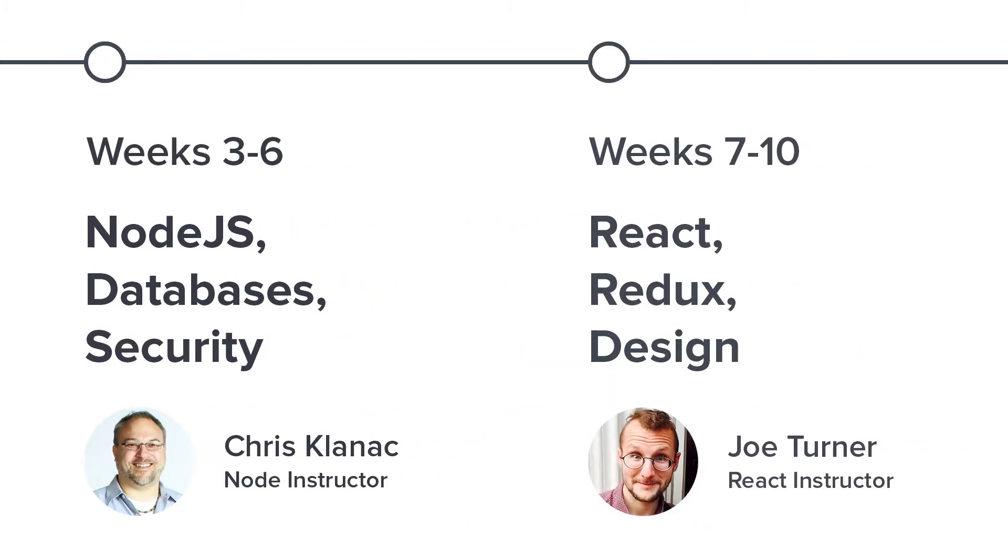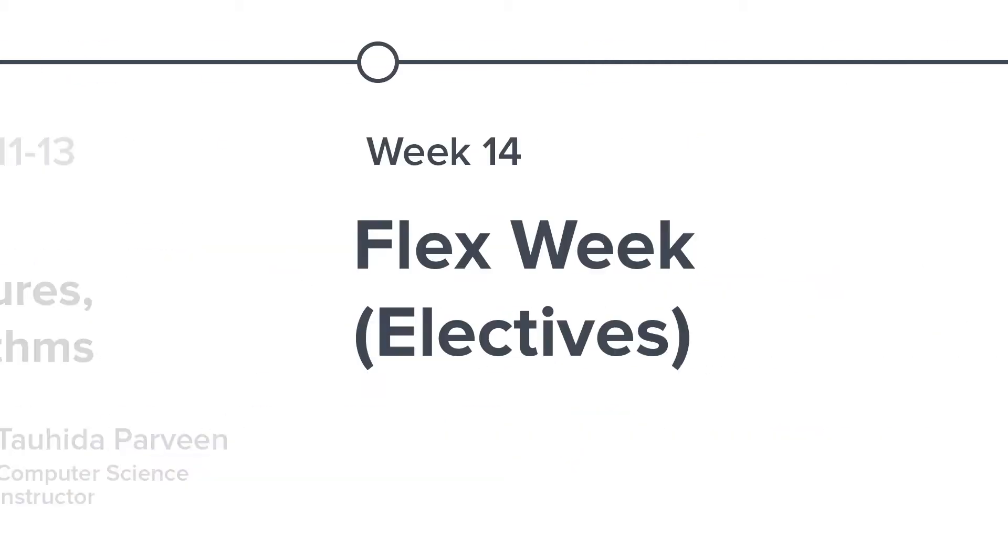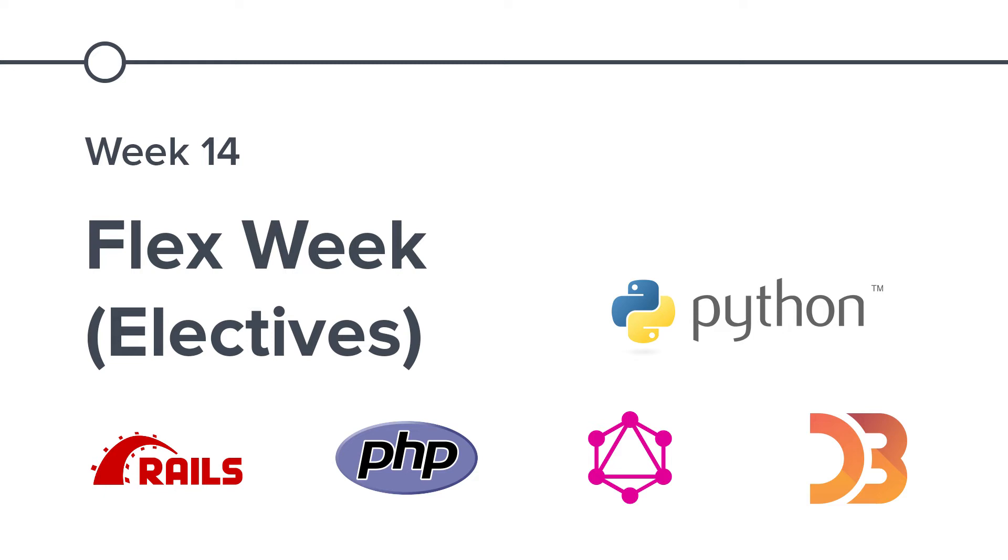During both the Node and React phases, you'll build professional applications to put your skills to use. After a relaxing break week, you'll learn the fundamentals of computer science. Then in flex week, you'll learn how to learn by tackling a topic of your choice.